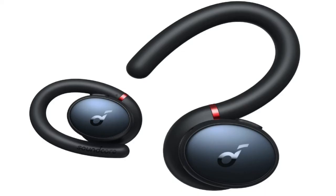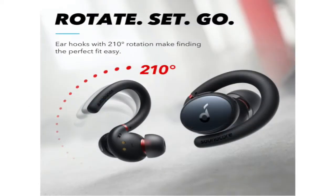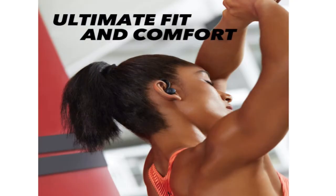9. Soundcore by Anker Sport X10 — Best Sounding Budget Sports Earbuds. The new Soundcore Sport X10 have an innovative design with a smaller footprint than typical earbuds with earhooks, thanks to rotating, swiveling earhooks that flip up when you're using them and down when you want to set them in their charging case. As long as you manage to get a tight seal, they sound terrific with powerful, snappy bass and respectable detail.